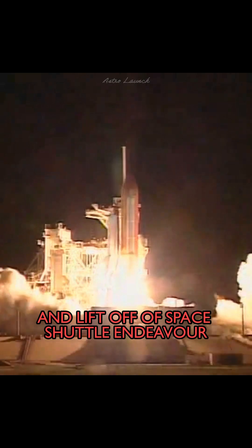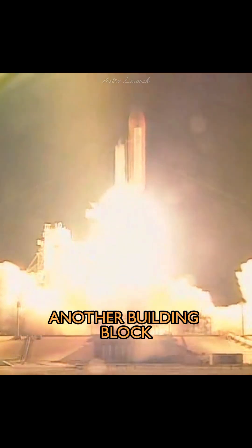And liftoff of Space Shuttle Endeavor, another building block for the foundation of the International Space Station.